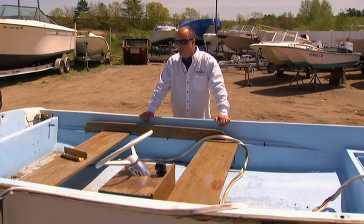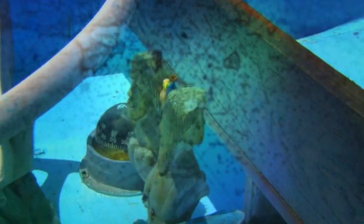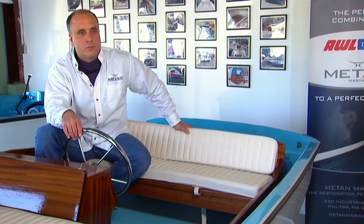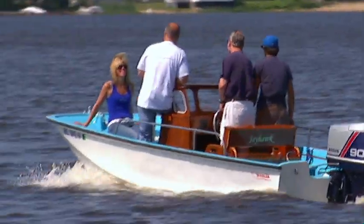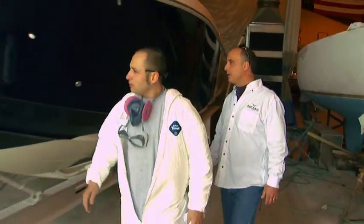This is the typical condition of a 40 to 45 year old boat when it comes to us. After a lot of man hours and a lot of hard work, we get what we have in the showroom. Every one of these boats has a story.